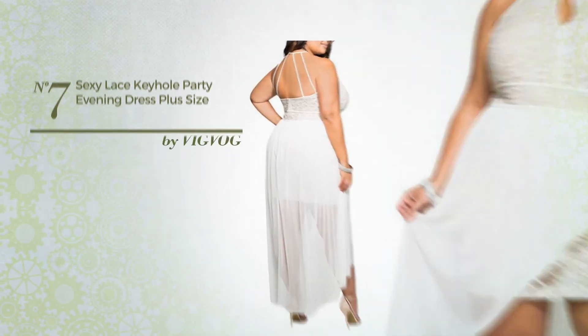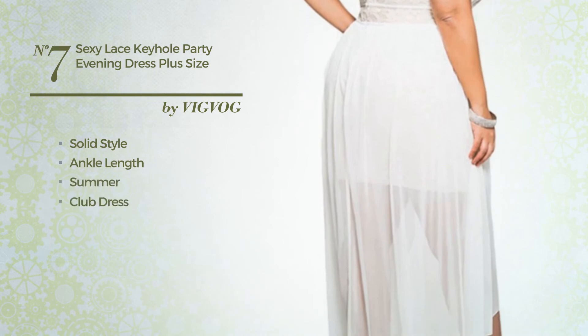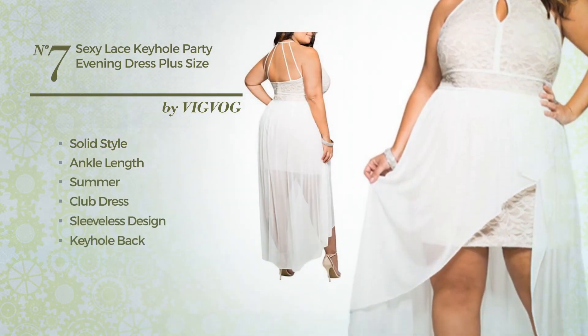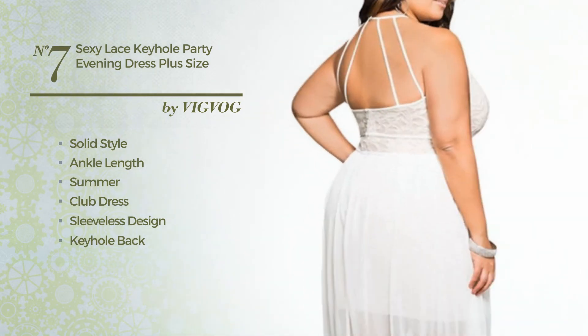Number 7. A synthesis of solid and sexy in this ankle length summer club dress. Featuring sleeveless design, keyhole back, with a halter neckline, as well as back zip, crafted from comfortable spandex, finished with lace. Available only in this color.